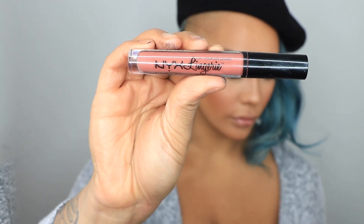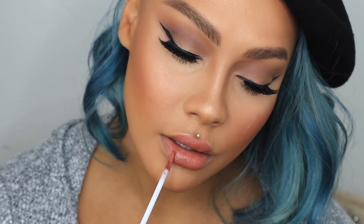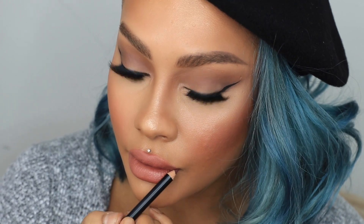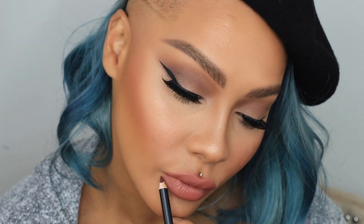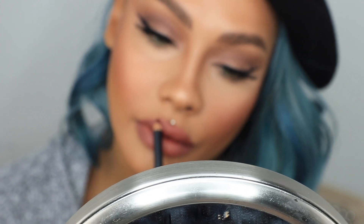Next, with the NYX Lip Lingerie in Seductive — very fitting for today's theme — I fill in my lips. I'm working quickly before it totally dries because I'm going to line my lips with the NARS lip liner in Cassis while my lips are still wet, which helps with the ombre effect. I overdraw my lips so they look big and juicy. I darken the edges and rub my lips together to blend — it's important that the Lip Lingerie is still wet, otherwise it won't blend and will feel dry. That's a very kiss-proof lip combo.